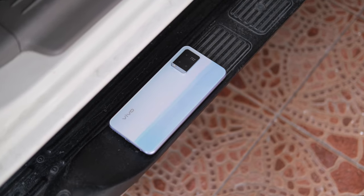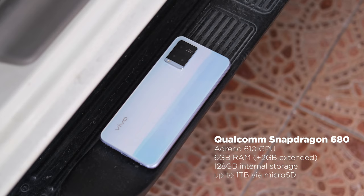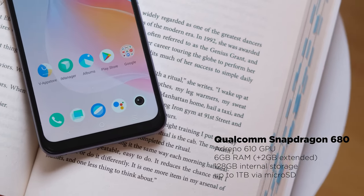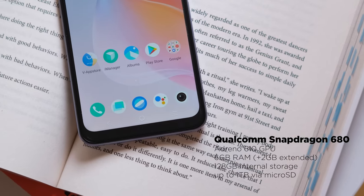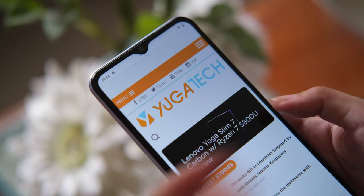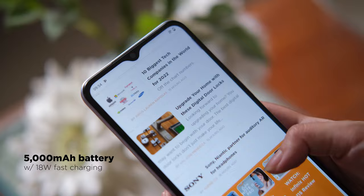When it comes to internals, the Vivo Y21T is powered by a Qualcomm Snapdragon 680 chipset, coupled with an Adreno 610 GPU, 6GB of RAM with 2GB memory extension, 128GB of internal storage, and the latest Funtouch OS 12 that's based on Android 11. Battery-wise, it packs a large 5000mAh capacity with 18W fast charging.